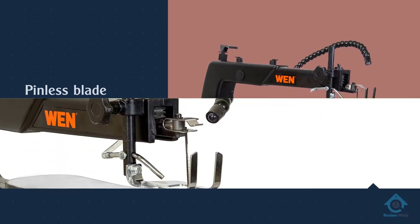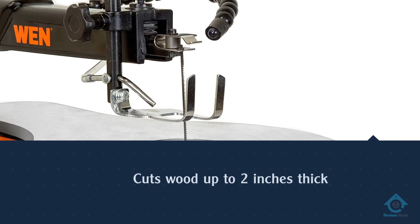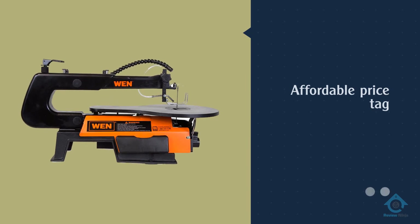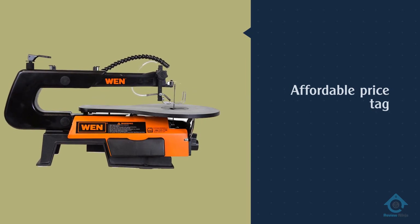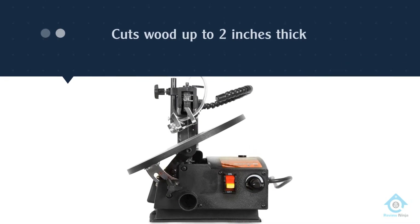One thing to know is that pinless blade changes aren't as easy on this scroll saw as on some other models — the threading attachment is hard to reach and you'll need an Allen wrench to complete the job. Overall, the WEN 3920 has an impressive feel for its affordable price tag.